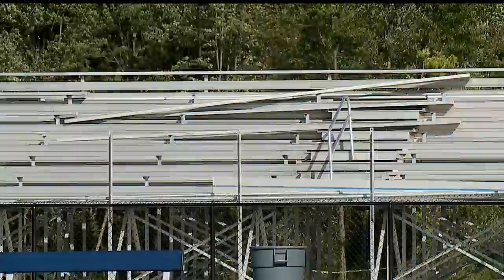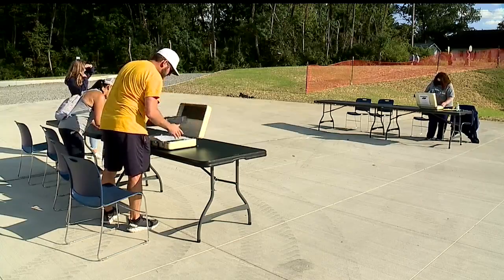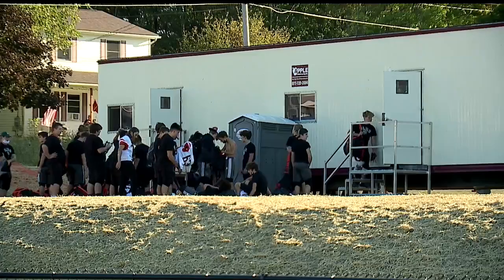Construction of the visitor side stands needs to be completed and could not be used tonight. Card tables served as ticket booths. There's no concession stand yet, and porta-potties were the restrooms. Also, two trailers had to be brought in for locker rooms.